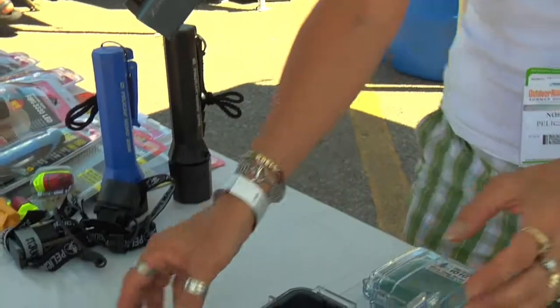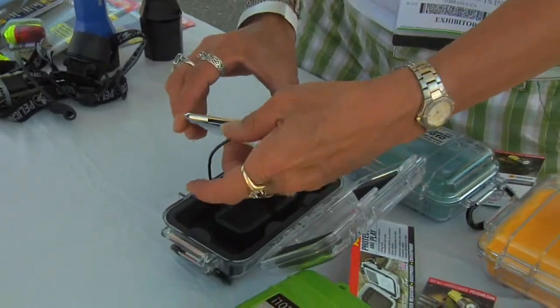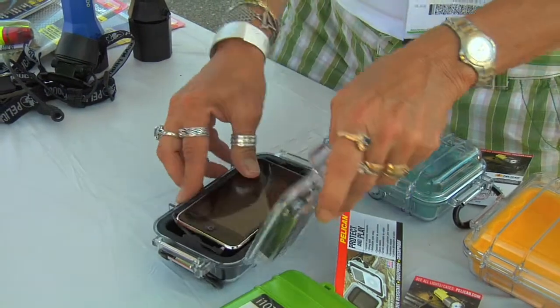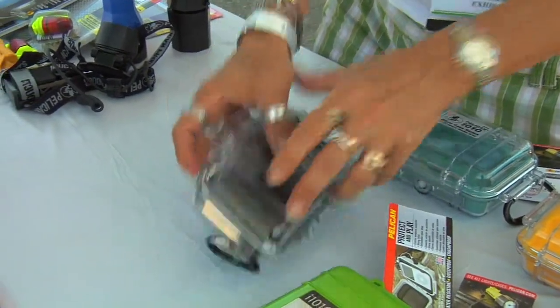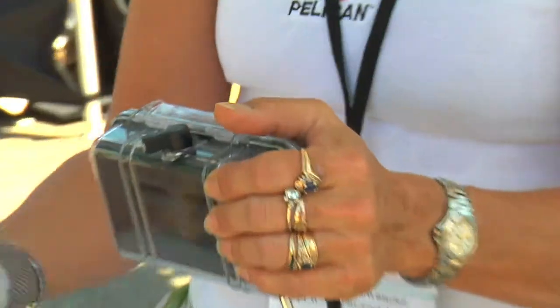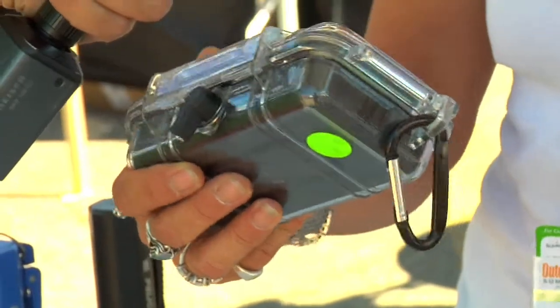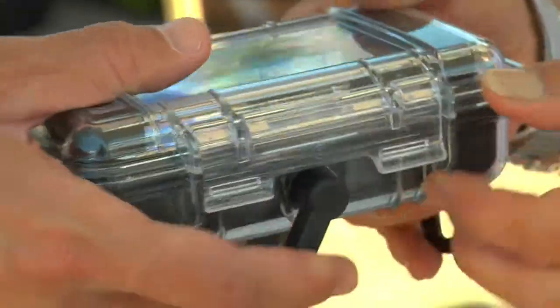All you have to do is take your unit, plug it into the little port, and close the door. It's got an earbud port — stick your earbuds in and you can talk while you're on the river, paddling, surfing, rock climbing, anything like that. And this protects it from shock and vibration as well as water.